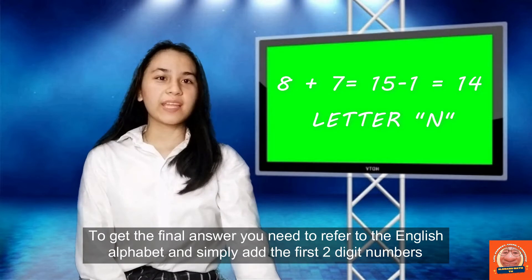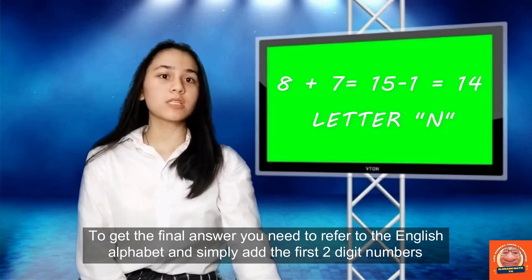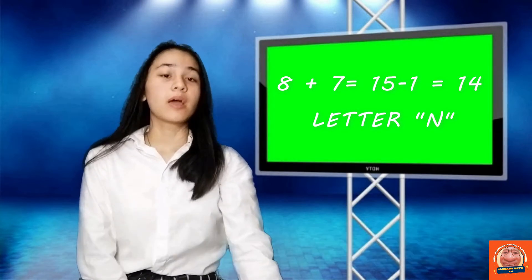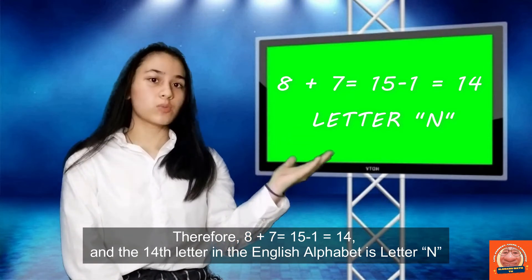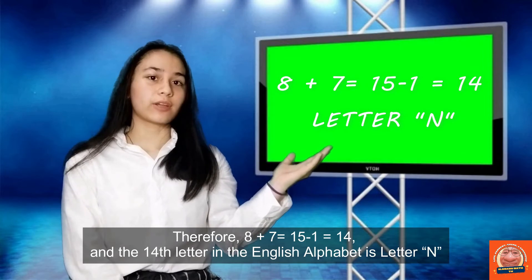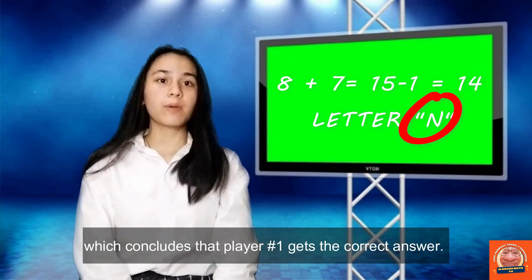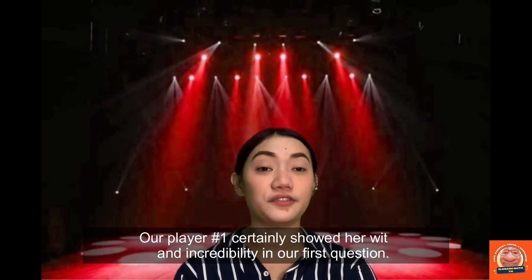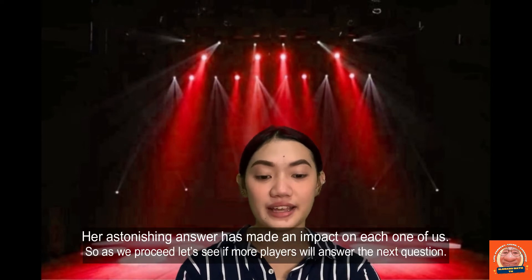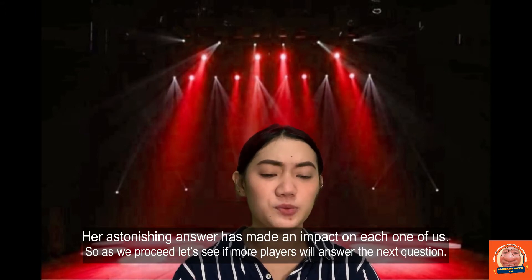To get the final answer, you need to refer to the English alphabet and simply add the first two digits and subtract the last number. Therefore, 8 plus 7 is equal to 15, minus 1 is equal to 14. And the 14th letter in the English alphabet is letter N, which concludes that player number 1 gets the correct answer. Player number 1 certainly showed her wit and credibility in our first question. Let's see if more players will answer the next question.